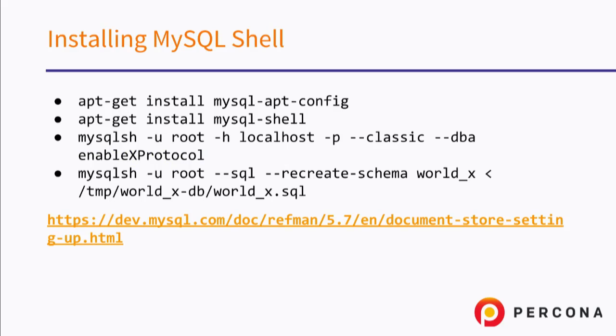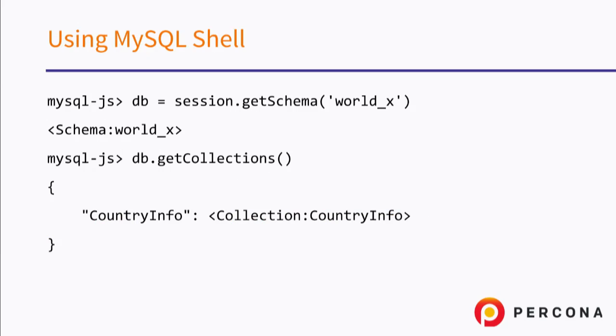Another interesting feature of MySQL 5.7 related to JSON is the MySQL shell and document store. MySQL 5.7 is closer to MongoDB than you think. You can use the MySQL shell and actually use JavaScript to communicate with MySQL, using similar constructs to MongoDB — like get schema, get collections, DB add to insert data, or DB find to search. So that makes MySQL much closer to MongoDB.